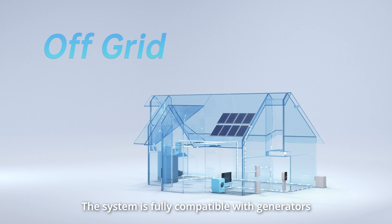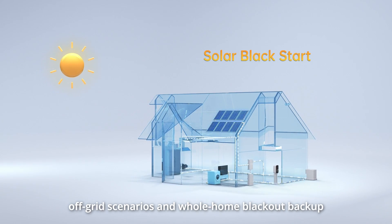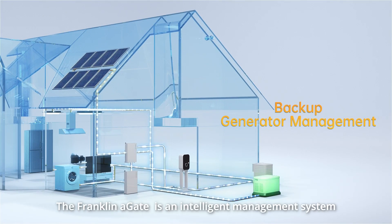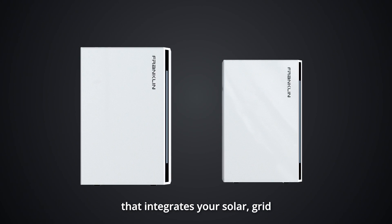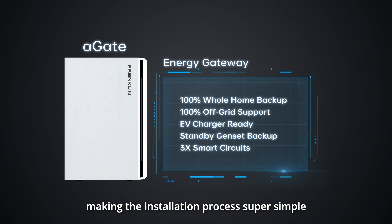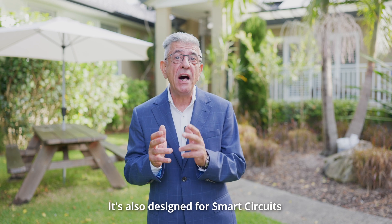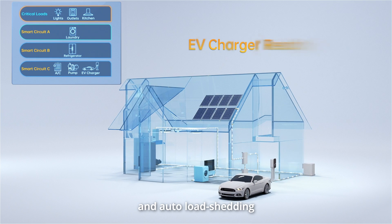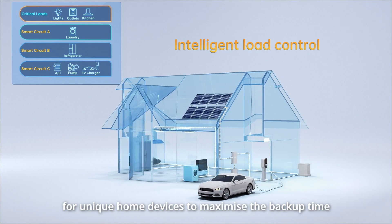The system is fully compatible with generators and can even be used for full off-grid scenarios and whole home blackout backup. The Franklin A-Gate is an intelligent management system that integrates your solar, grid, generator and A-Power batteries in one go, making the installation process super simple. It's also designed for smart circuits that provide independent control and auto load shedding for unique home devices to maximize the backup time.